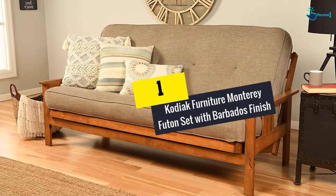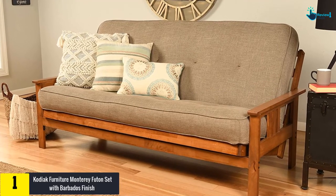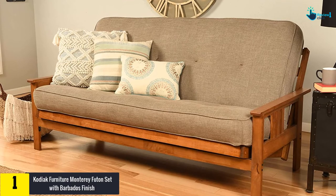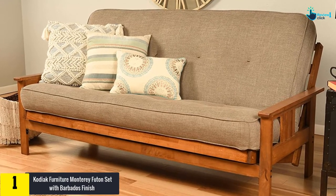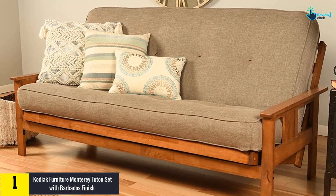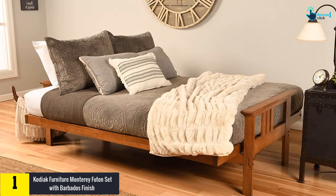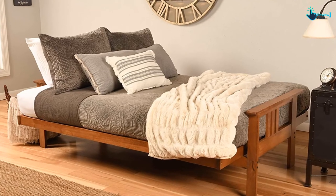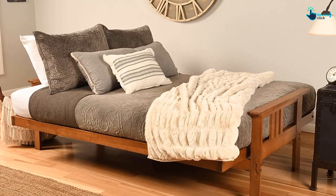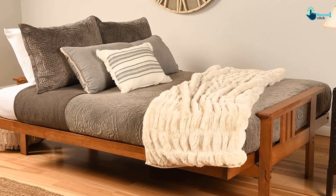Finally, at number 1, we have the Kodiak Furniture Monterey Futon Set with Barbados finish. With 20 different colors to choose from, it is a perfect addition to your living room. It can even come with drawers at a higher price point. It comes with a Barbados finish perfect for a rustic look, and is made out of solid plantation-grown hardwood, making it eco-friendly.